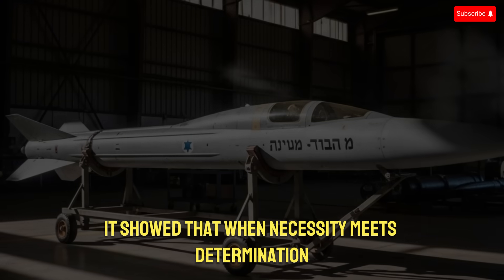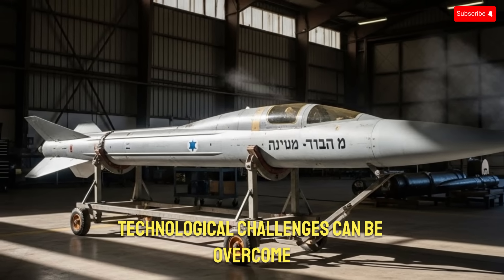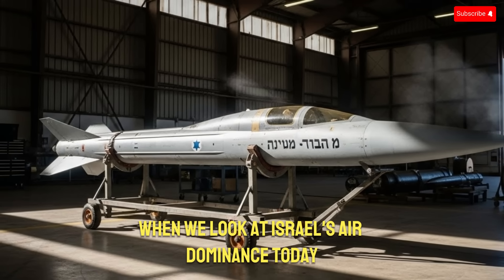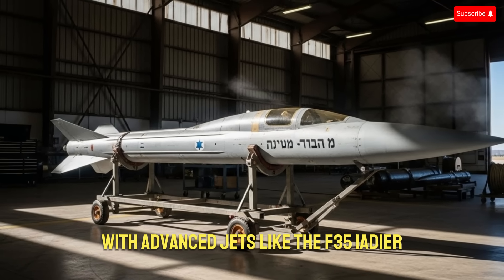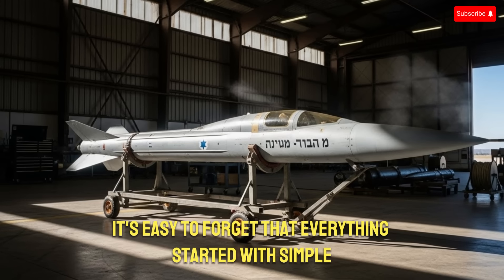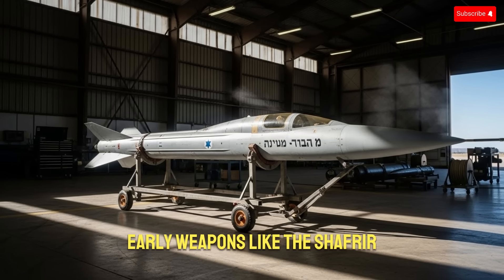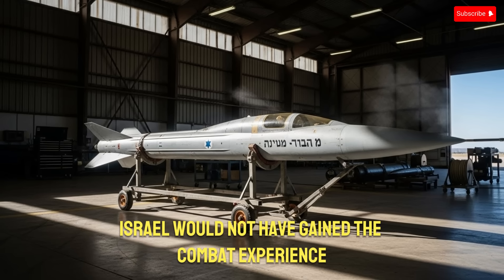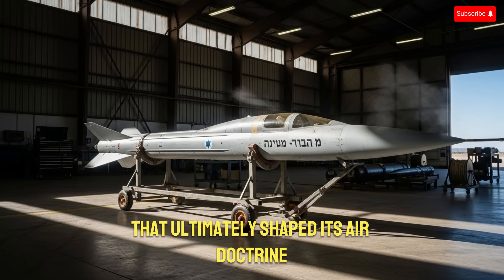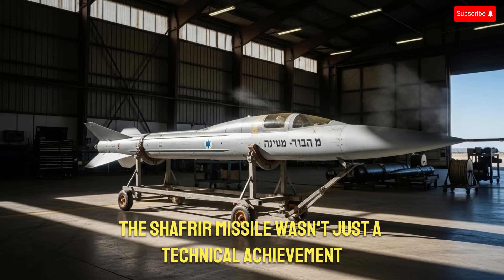It showed that when necessity meets determination, even seemingly impossible technological challenges can be overcome. When we look at Israel's air dominance today — with advanced jets like the F-35 Adir and powerful air defense systems — it's easy to forget that everything started with simple early weapons like the Shafria. Without it, Israel would not have gained the combat experience, engineering skills, or tactical confidence that ultimately shaped its air doctrine.